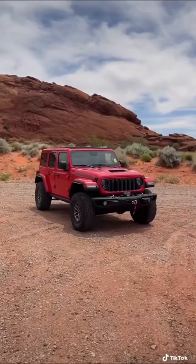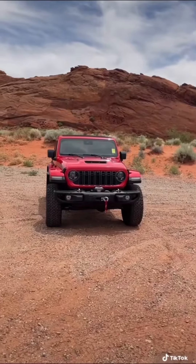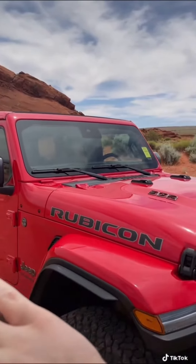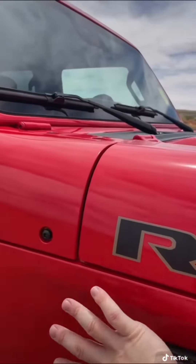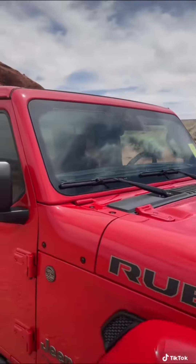The iconic Jeep Wrangler just got some big updates for the 2024 model year, and I'm going to show you why it's more luxurious than ever. Everybody knows that the Wrangler is not a quiet vehicle, but Jeep did everything they could to make this one more refined. They made a ton of little changes, including getting rid of the radio antenna — it's now built into the windshield to reduce wind noise.